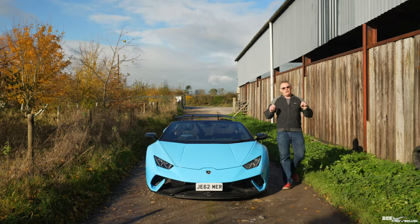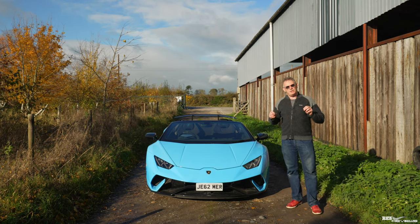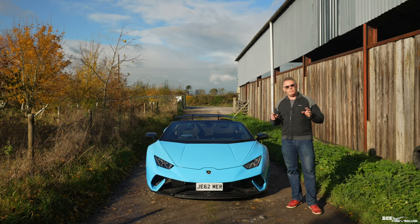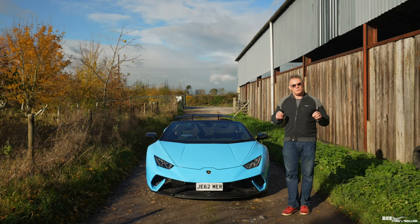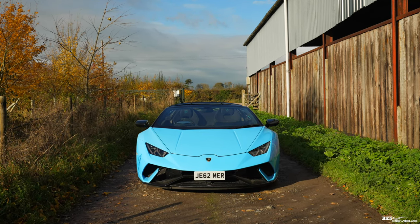Welcome to the Lamborghini Huracan Performante Spider, also known as the LP640-4. The 640 stands for the metric version of brake horsepower — it's 631 brake horsepower, which relates to 640 PS. The 4 stands for four-wheel drive.